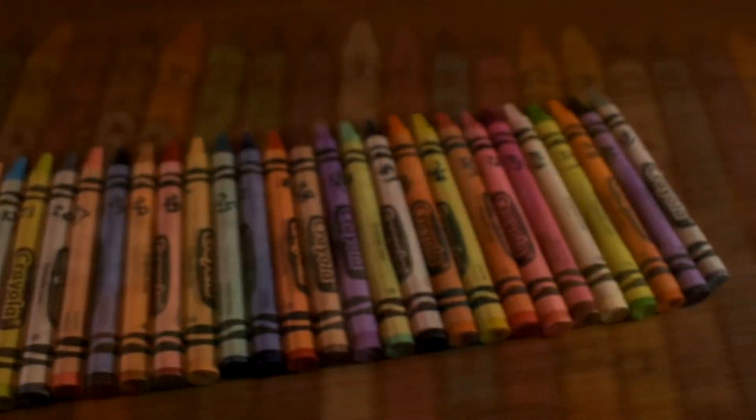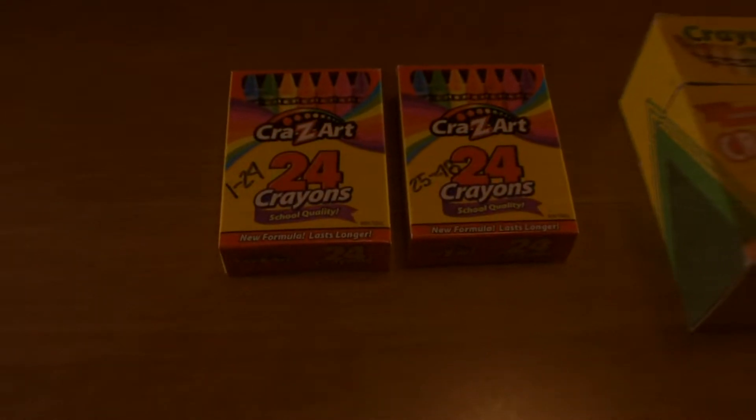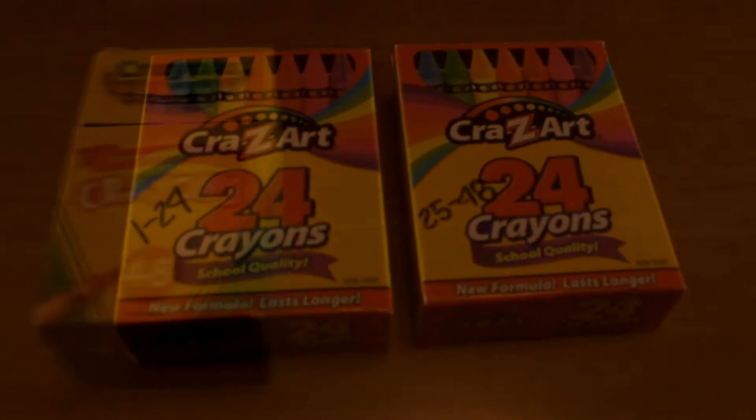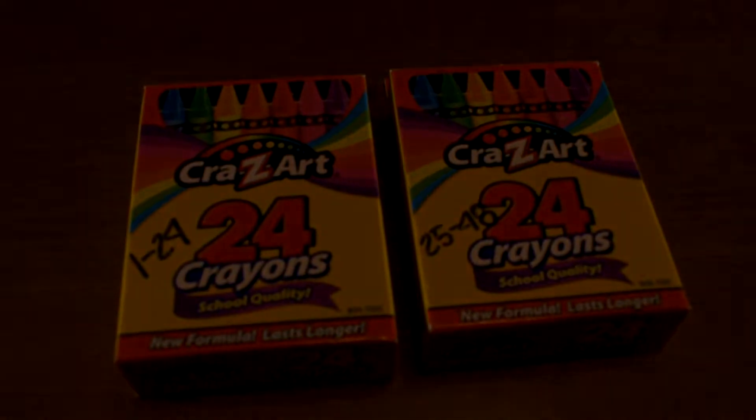For this experiment, we used one 48-pack of Crayolas and two 24-packs of Crazy Arts in order to meet the normal condition for both brands. We numbered the Crayolas and Crazy Arts 1 to 48 and randomly selected 30 subjects from each group. This allowed us to take our results back to the populations of Crayola and Crazy Art. We can assume that our data meets the independent condition because there are over 480 crayons in circulation from each company. The independent condition allowed us to use the standard deviation formula in our calculations.